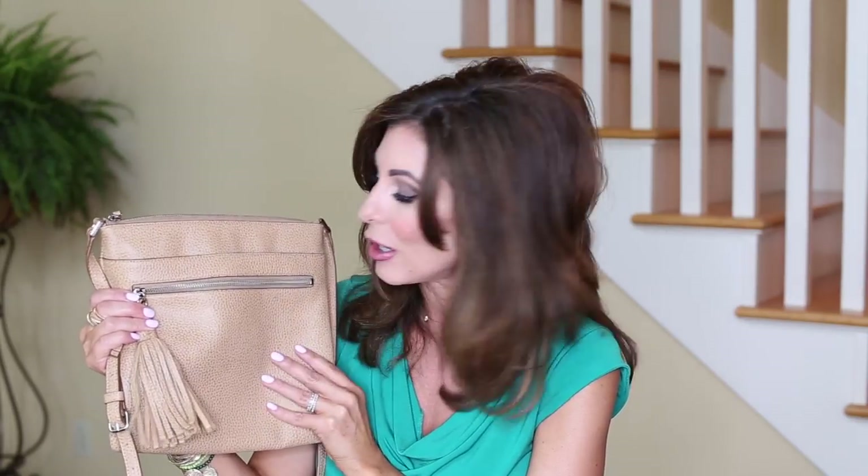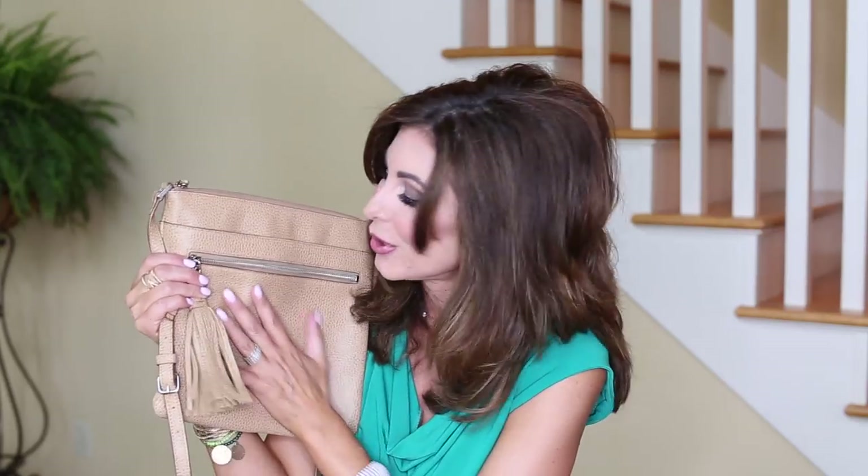So I love this crossbody - it is still available and I will link it down below. Can't recommend this bag enough. And I love anything nude colored - anything nude.